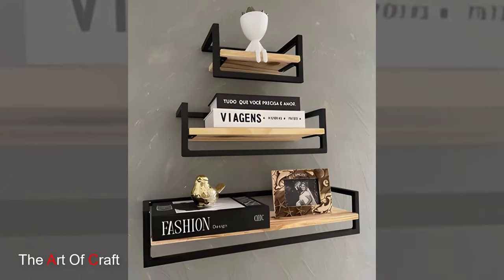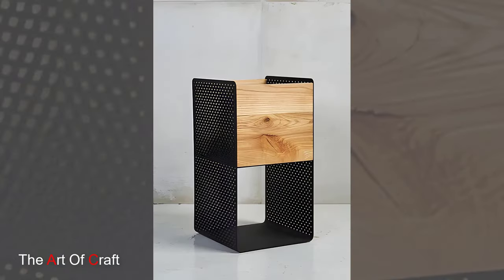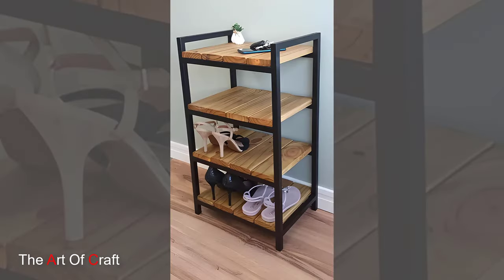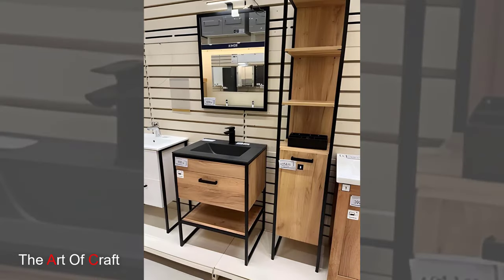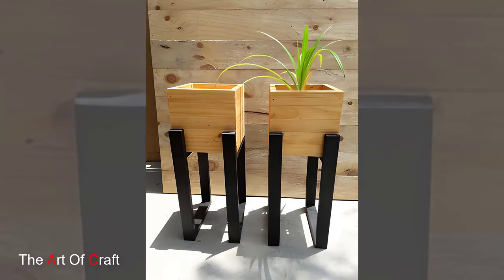Hey everyone, and welcome back to our channel. Today we are diving into the world of metal furniture. Often associated with industrial spaces, metal can actually be incredibly versatile, adding a sleek and modern touch to any room in your home. Let's explore some fantastic metal furniture ideas that can elevate your space.